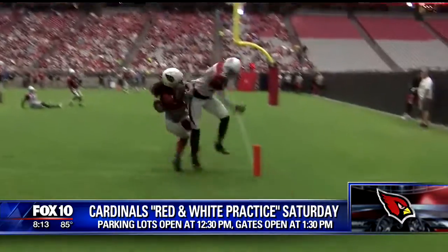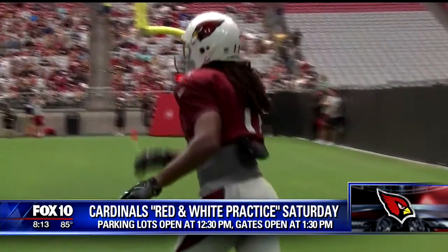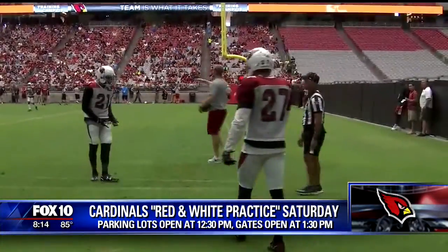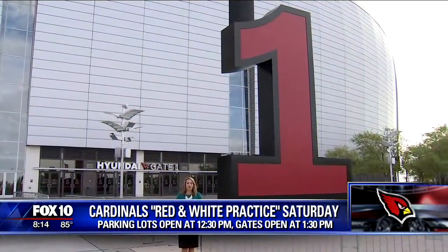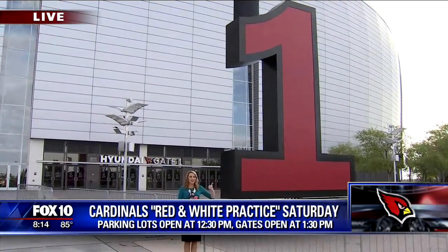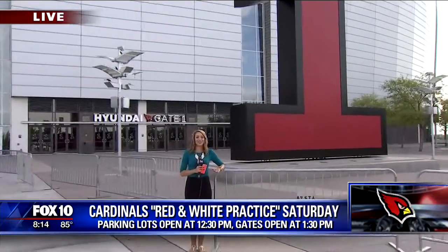So you get to watch your favorite players, then you get to meet them in an air-conditioned stadium, and the best part is it's free. Also want to remind you — we're almost one week away from the first preseason Cardinals game here at University of Phoenix Stadium. It's going to be next Friday. Very exciting.